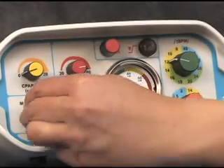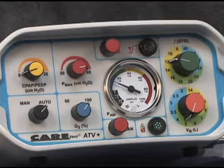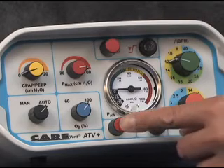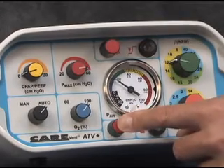Turning the manual automatic control to the auto position will allow the ventilator to commence automatic cycling at the selected frequency and minute volume. Should the rescuer wish to manually ventilate the patient, depression of the manual ventilation button will override the automatic cycling, causing it to cease.